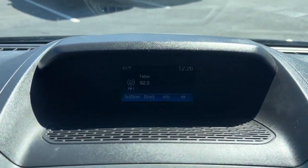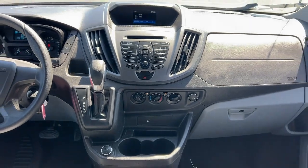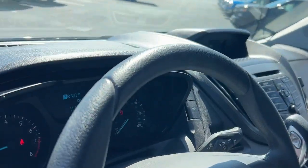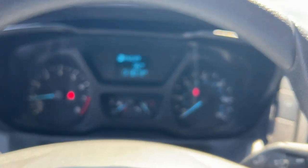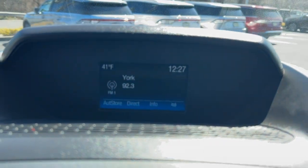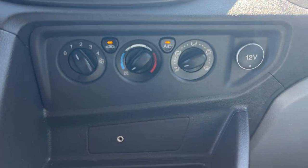Customized comfort blends perfectly with cargo capacity in this sleek transit. Take it out for a test drive and see for yourself. Our professional staff looks forward to giving you excellent service. We'll see you next time.